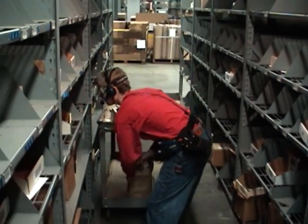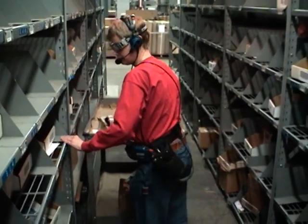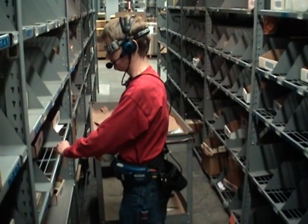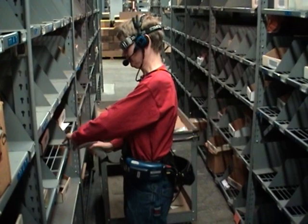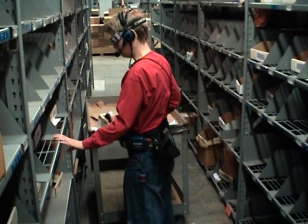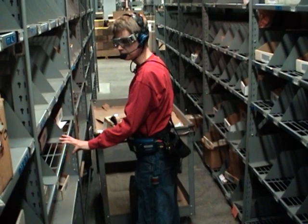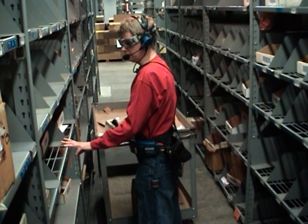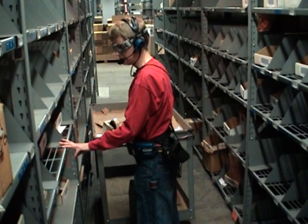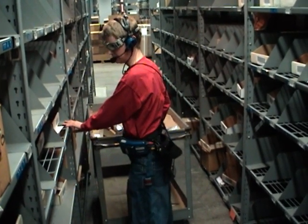TalkMan has instructed the operator to pick from another location in the same area. The operator scans the wrong location label. TalkMan informs the user that the wrong location was scanned and repeats the correct location that should be picked from — 'You are at in two. You should be at in one. Say ready to try again.' Until the operator has scanned the correct location, TalkMan will not proceed.